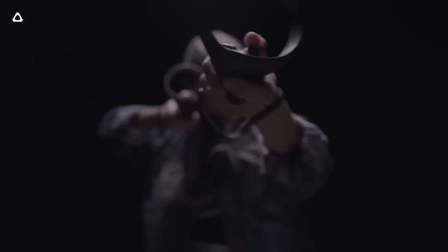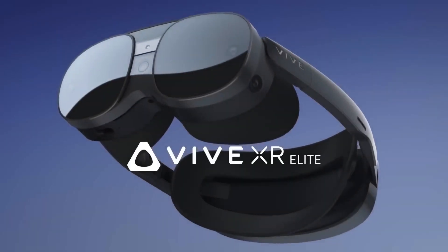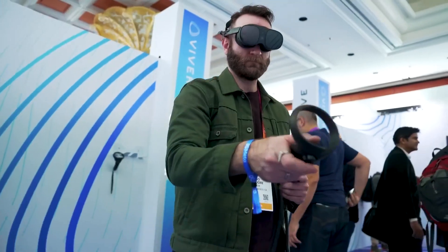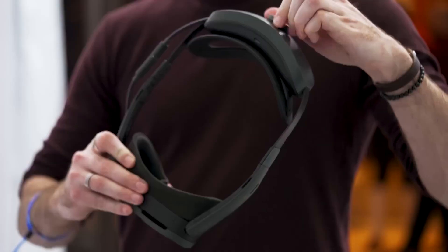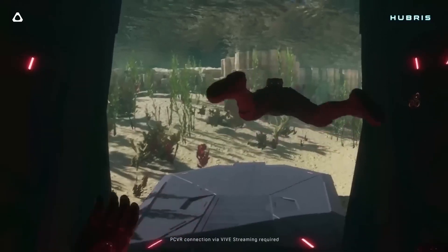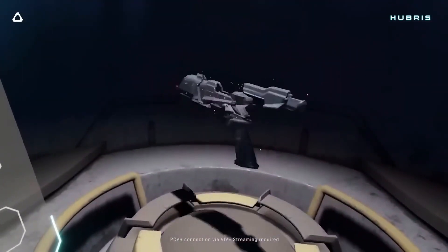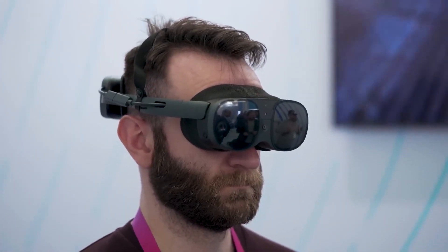Meet the HTC Vive XR Elite, the ultimate next-gen VR experience that takes you to unimaginable places. No more hassle of creating meta accounts — this game-changer offers seamless VR fun. With advanced motion tracking and room-scale technology, you can safely explore virtual worlds. Say goodbye to real-world woes and embrace VR adventures — fly, go to space, and meet AI girlfriend's parents over lasagna. Don't miss out on this exceptional VR technology that elevates your experience and leaves reality behind.